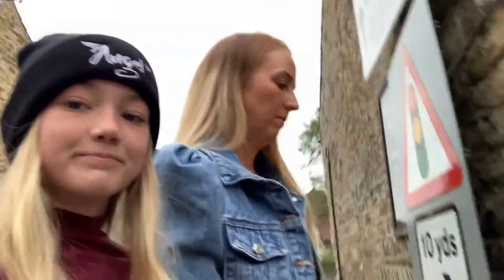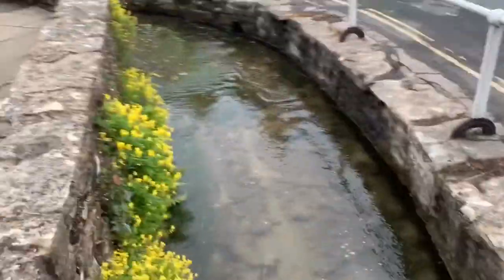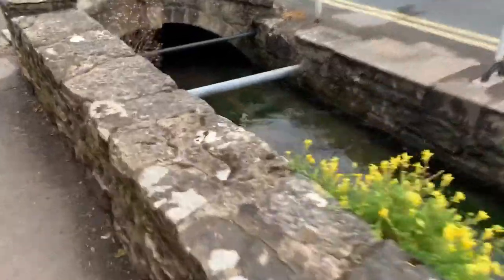Look at this — look at how cute this little river is! Look at how cute! There's a cute little bridge. Oh my god, this is so cute. There's the tea rooms, and if you know me, you know that I love tea, so we're definitely going there.